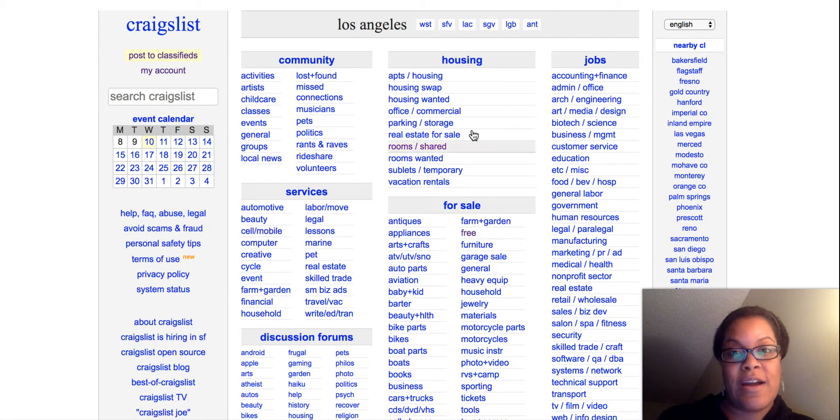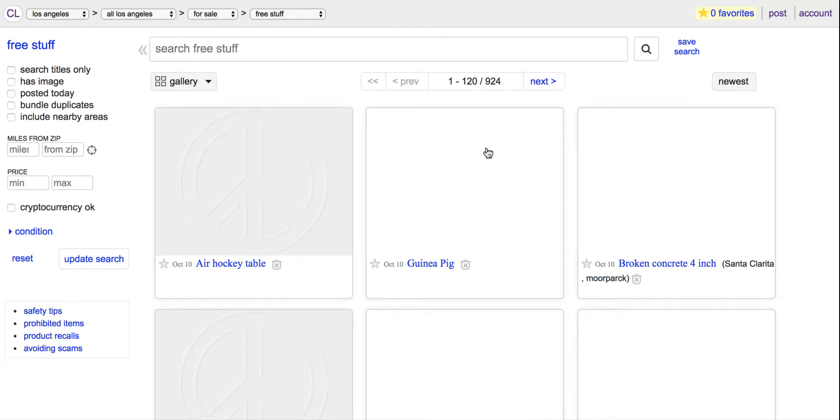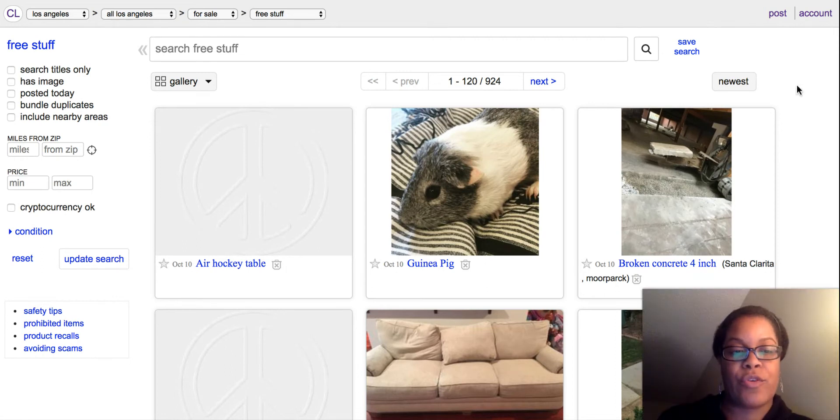I am on Craigslist right now. I'm in the LA area, so that's why Los Angeles pops up for me. I'm going to click on underneath the section that says for sale, and I'm going to click on free. So click on free, and then you see all the stuff that people are giving away for free.